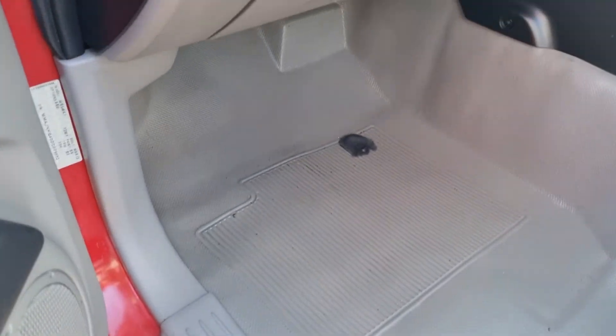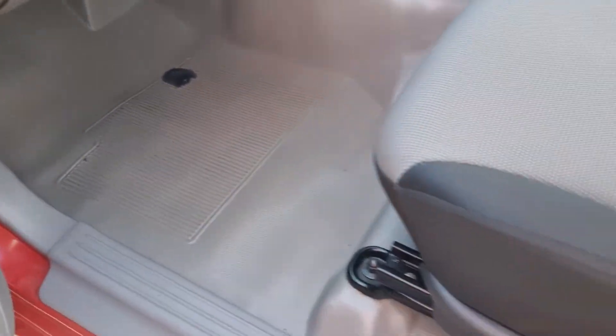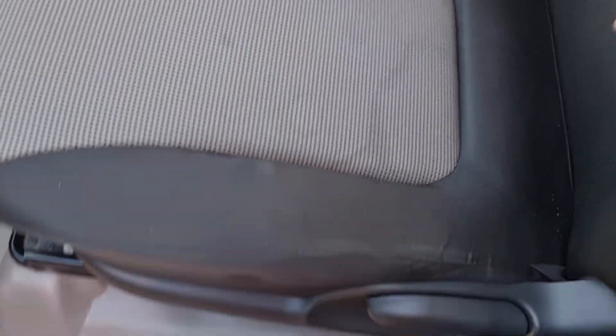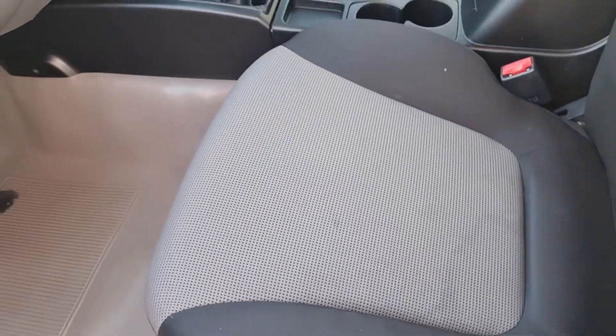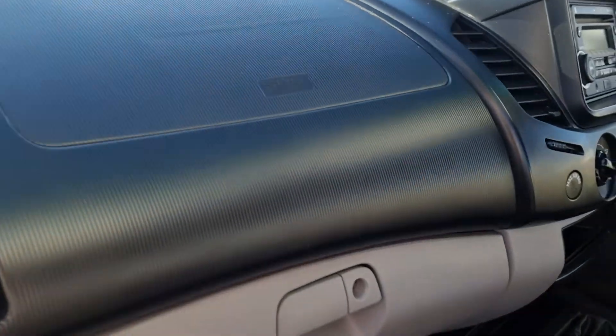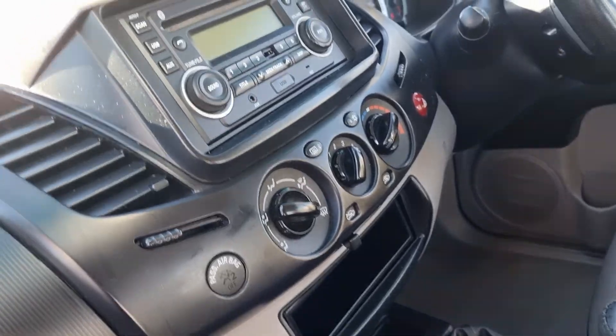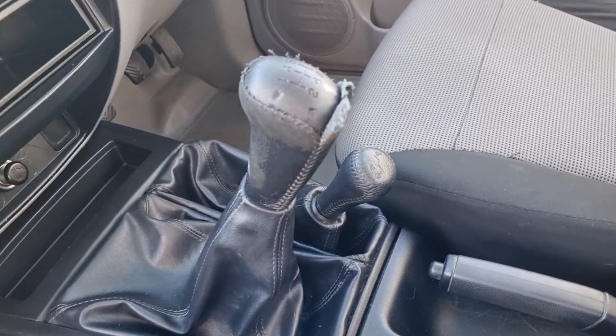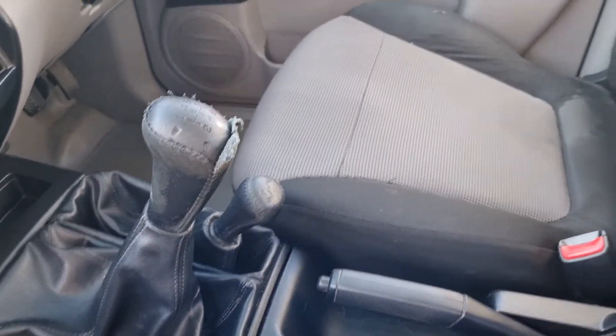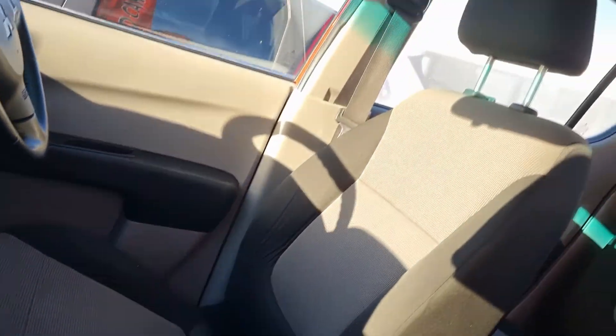Inside the vehicle the vinyl floor is really neat, there's no stains or anything. There's a slight stain on the end of the seat but the seats are firm — they haven't collapsed and have plenty of firmness. The dash is quite neat and clean, same with the dials. Obviously gear stick and four-wheel drive stick. The roof lining is all immaculate.